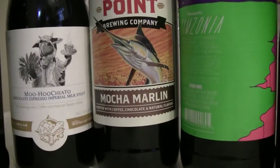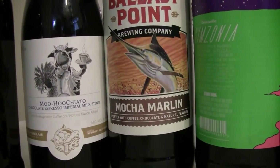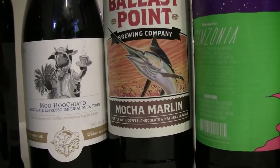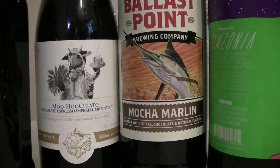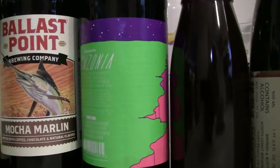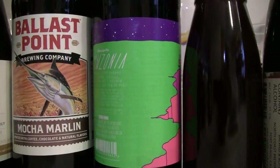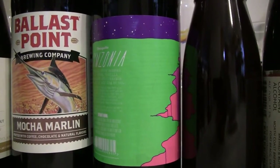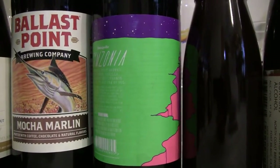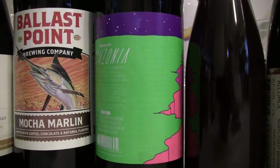From Ballast Point, this is their Mocha Marlin. They use a date code on the bottom — 16264 — which I'd say is the 264th day of 2016. It's a 6% porter with coffee and chocolate added. The next one here is Omnipolo Simonia. It actually doesn't have a date on it — Rico thinks it was released in 2015 or 2016. It's a 13% Imperial Stout brewed with coffee, vanilla, cocoa nibs, and cinnamon. The brewery is out of Stockholm, Sweden, but brewed at Crazy Mountain Brewing out of Colorado.